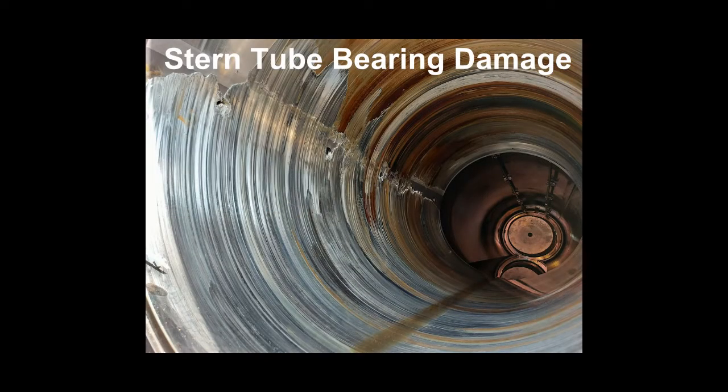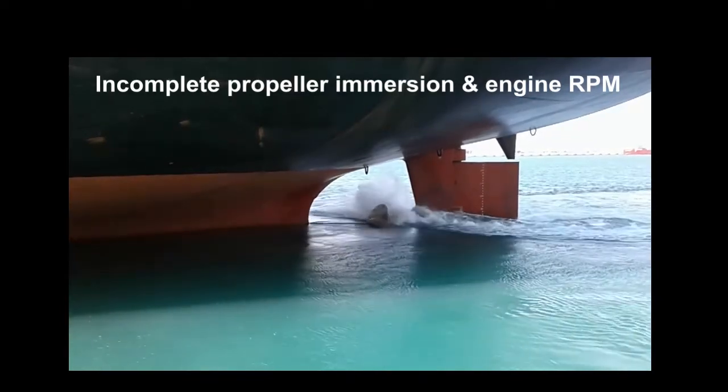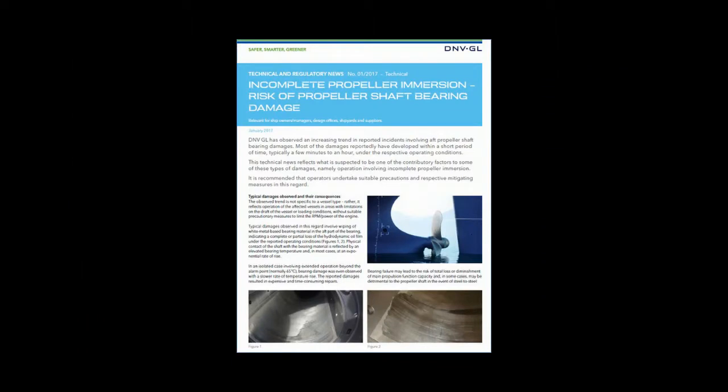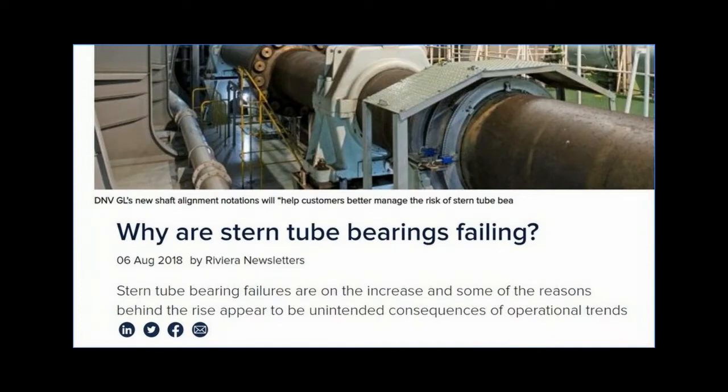This awareness video is being made in the aftermath of a ship's stern tube bearing damage incident which occurred in a very short span of time with no previous history of any defect or deficiency in the propeller shaft or lubrication system. One of the contributory factors for the stern tube bearing damage was a combination of incomplete propeller immersion and engine failure. Researching further, it was observed that there have been a number of reported incidents involving propeller shaft bearing damages with similar contributory factors, and the awareness of this high severity risk with required control measures has scope of improvement.